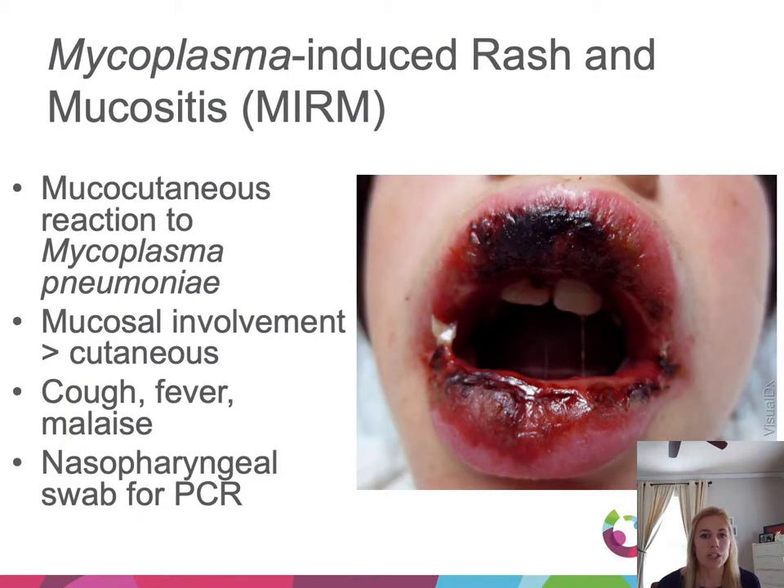A related condition is mycoplasma-induced rash and mucositis (MIRM). The mucosal involvement is very similar to SJS-TEN, but cutaneous involvement is usually less severe — very impressive mucosa with perhaps only a few areas of skin involvement. These patients may also have cough, fever, and râles. A nasopharyngeal swab can be sent for mycoplasma PCR.